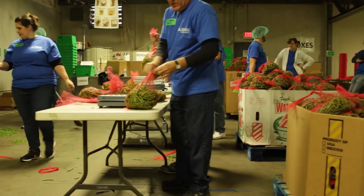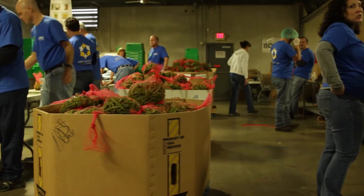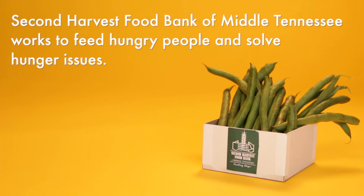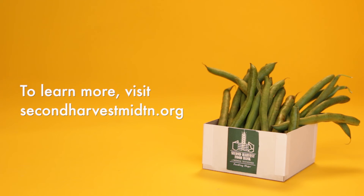The Green Bean Project is the first of its kind and has the potential to provide one million pounds to be shared with Second Harvest and the Feeding America Food Bank Network. With your support, Second Harvest can continue to develop innovative and sustainable initiatives that put more wholesome, nutritious foods into the hands of those who need it most. To learn more, visit SecondHarvestMidTN.org.